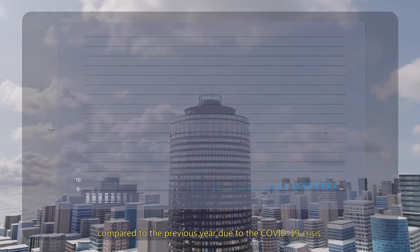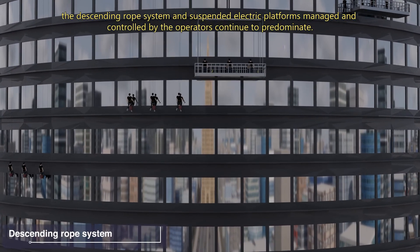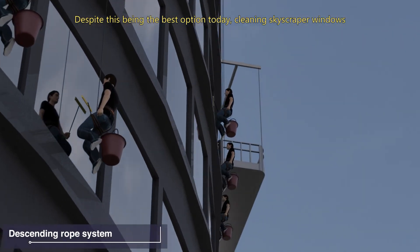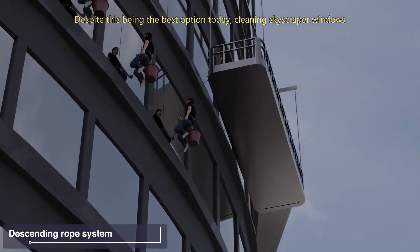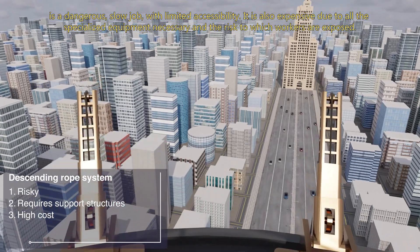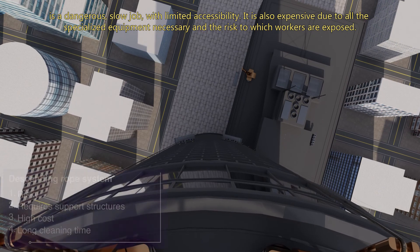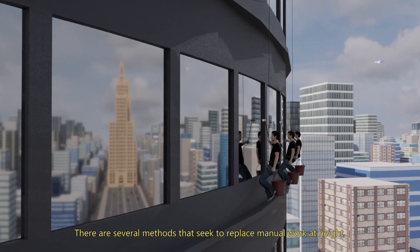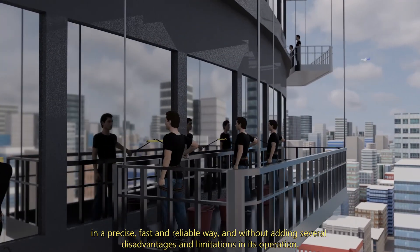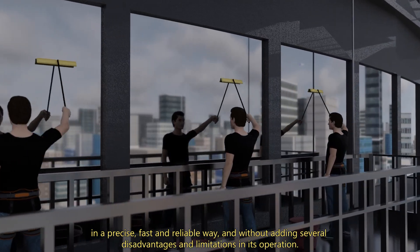A considerable increase, even when taking into account a global decrease of 20% in 2020 compared to the previous year due to the COVID-19 crisis. In the window cleaning of skyscrapers, the descending rope system and suspended electric platforms, managed and controlled by operators, continue to predominate. Despite this being the best option today, cleaning skyscraper windows is a dangerous, slow job with limited accessibility. It is also expensive due to all the specialized equipment necessary and the risks to which workers are exposed. There are several methods that seek to replace manual work at height, but no technological alternative has been able to accomplish this in a precise, fast and reliable way without adding several disadvantages and limitations.